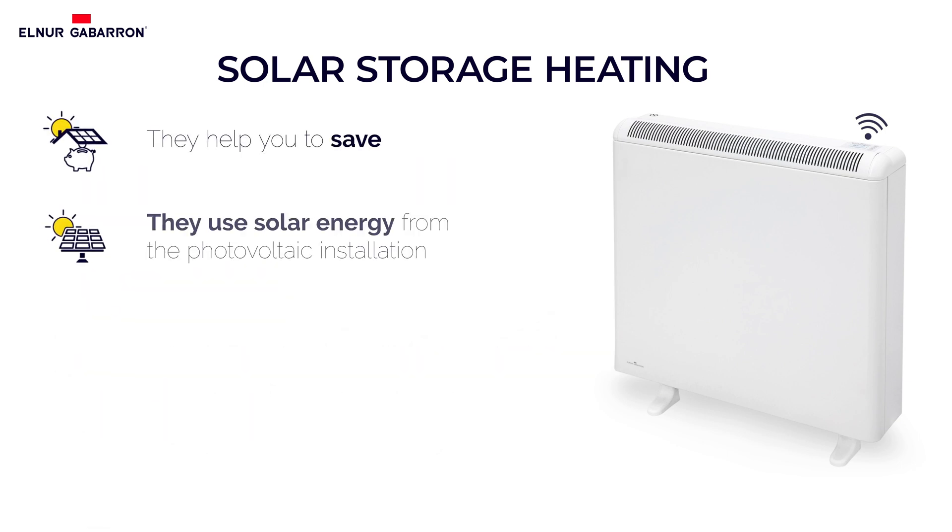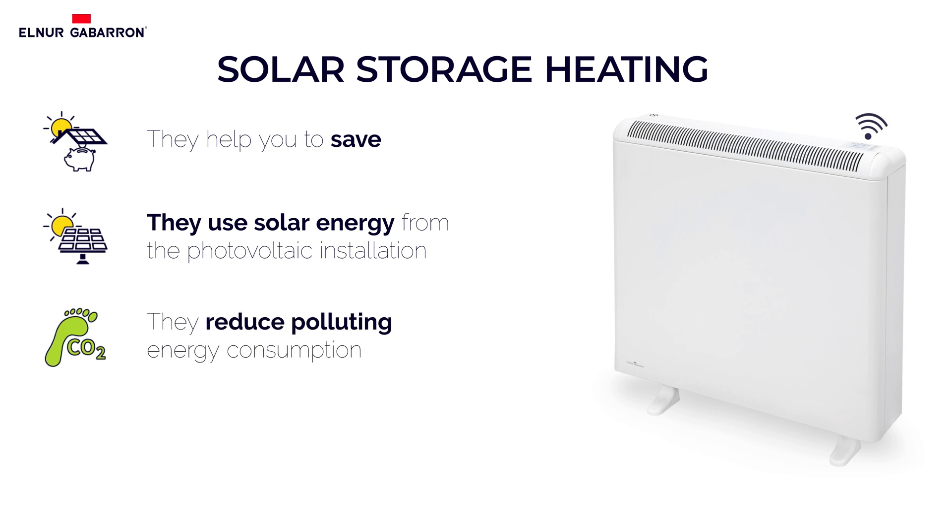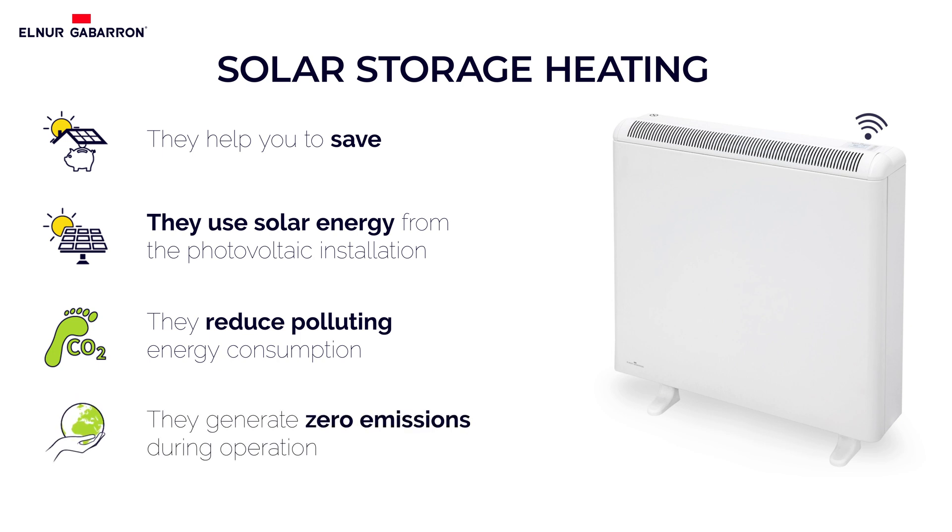They help you save. They use solar energy from the photovoltaic installation, they reduce polluting energy consumption, and they generate zero emissions during operation.